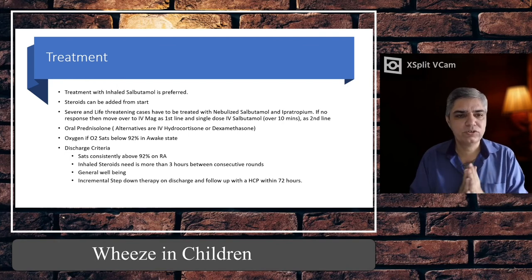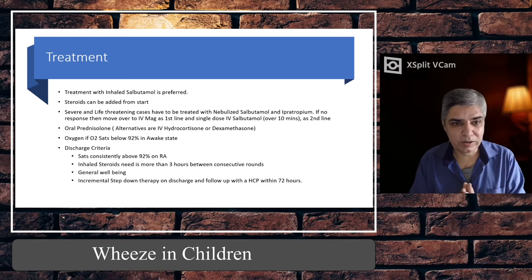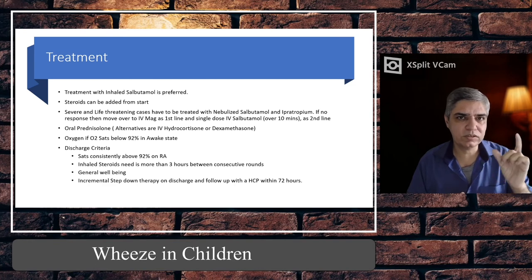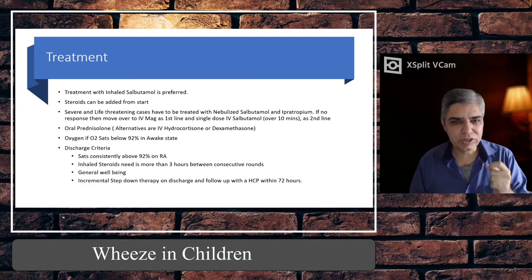Oral prednisolone doses again: 10 mg if less than two years, 20 mg if two to five years, 30 to 40 mg if more than five years. If the child is intolerant of prednisolone, alternatives are dexamethasone as a stat dose of up to 0.6 mg/kg body weight, or IV hydrocortisone at 4 mg/kg intravenously.